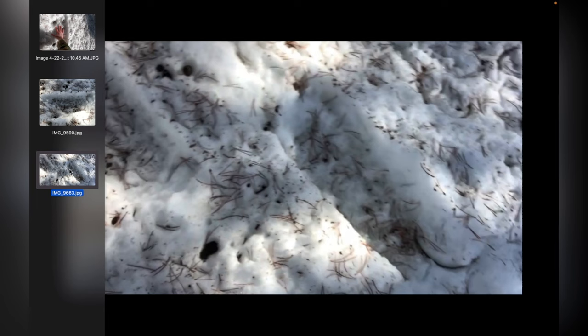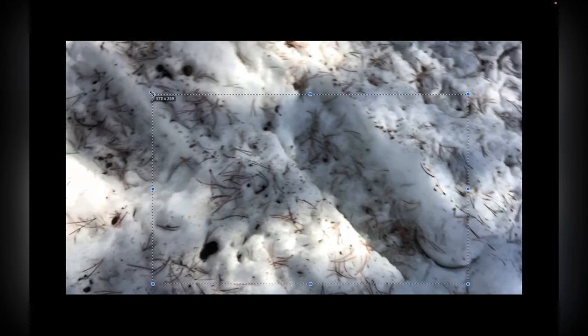Now, most Bigfoot tracks have five toes, so that's already a point against it. You could argue that maybe the toes are squished up, making it look like one toe print. We also do see that this is a bipedal track — we've got very clearly just one footprint here, and then another footprint here.